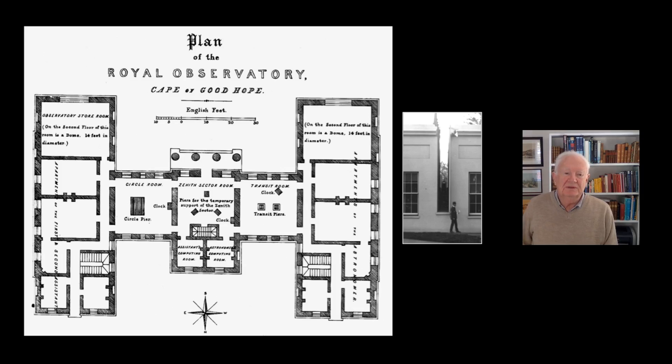This is a plan of the observatory. On the left and right you see two large residences suitable for 19th century occupation. In the middle on the left side was the room containing the mural circle for measuring declinations, and on the right the room for the transit instrument for measuring right ascensions. The building opened up along the north-south line, as that was all you needed for measuring star positions.